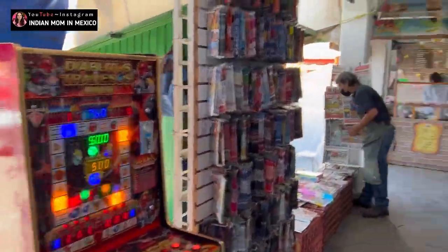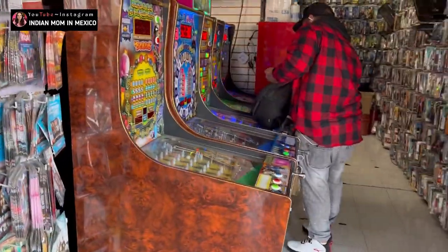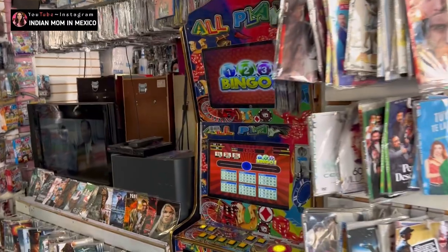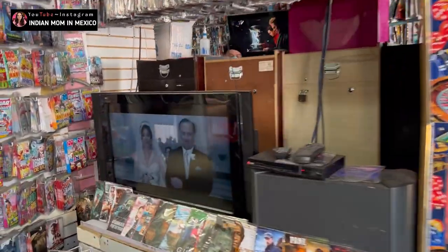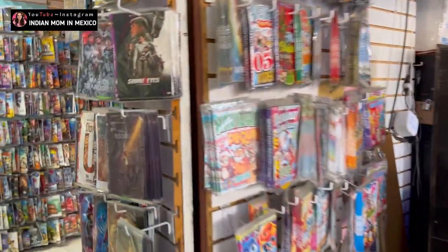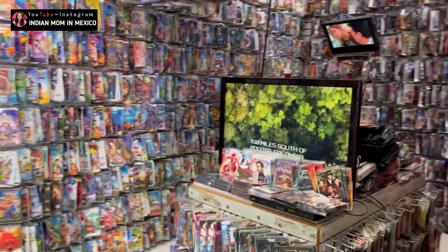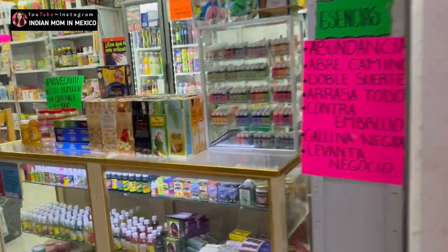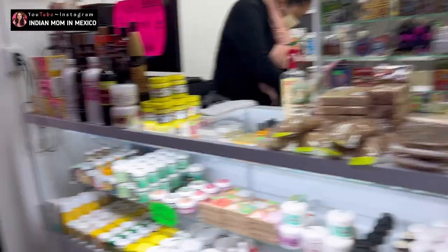On this side they have some games for kids. If you are a CD collector or love to buy movie CDs, there are shops for that too. There are also stores with beauty products — not branded ones, but local Mexican brands — and makeup products as well.